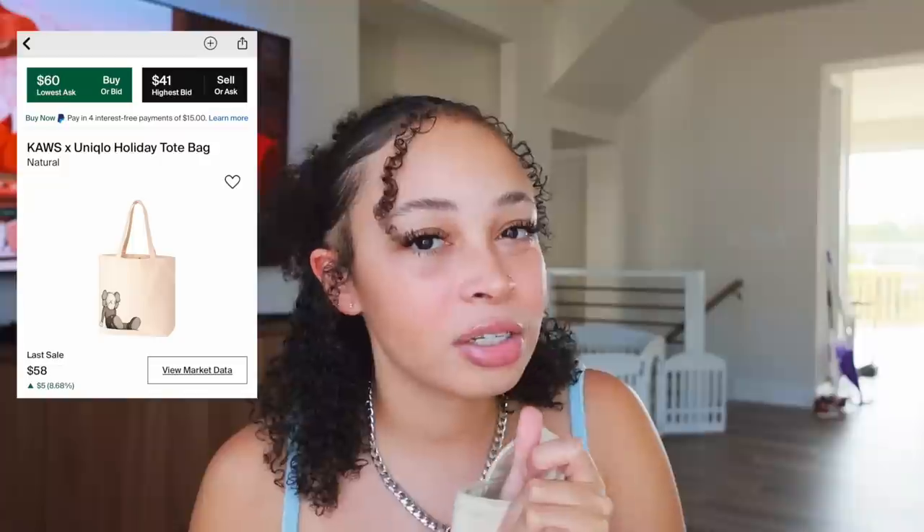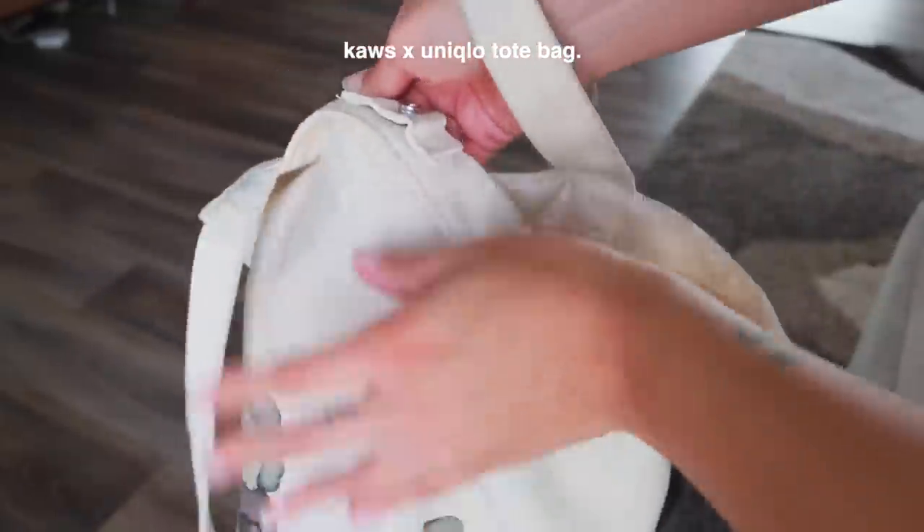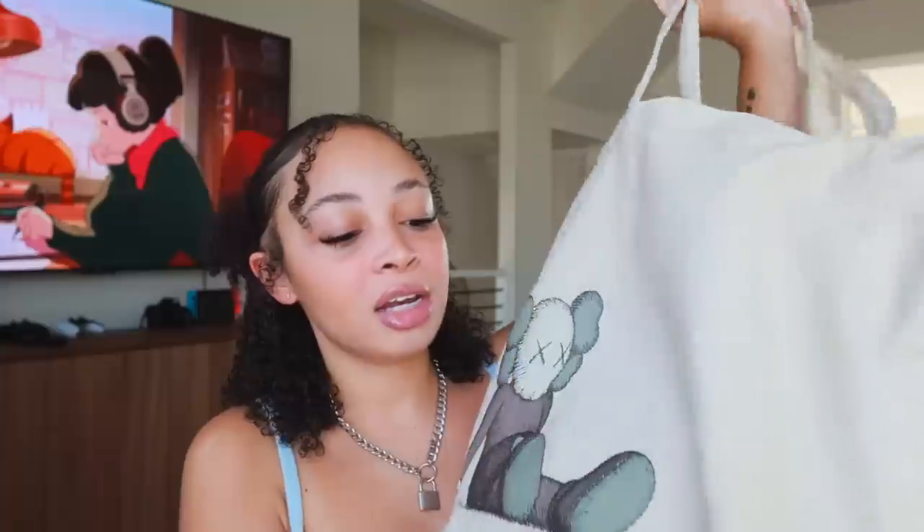This is my everyday bag — I am in fact a tote girly, never beating the bisexual tote-carrying allegations. This is a Kost tote that I got off StockX — I'll insert a screenshot of exactly what it's called. I've had this bag for over a year now and use it as my everyday essentials bag. I love the material, it's spacious but not so big that I develop scoliosis. It has little Kost man sitting on it, goes with every outfit because of its neutral colors.